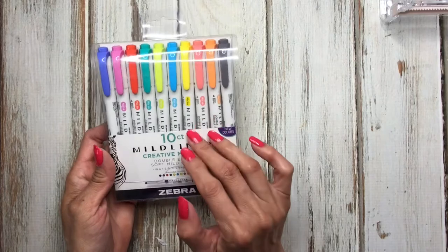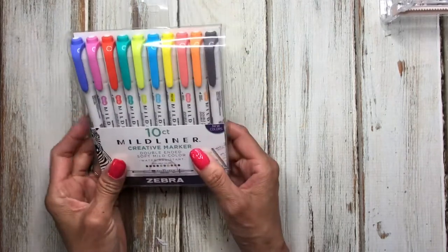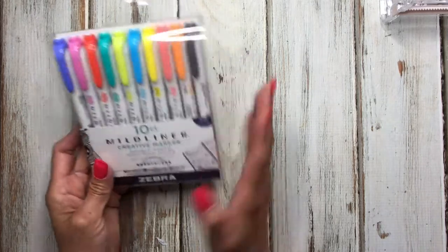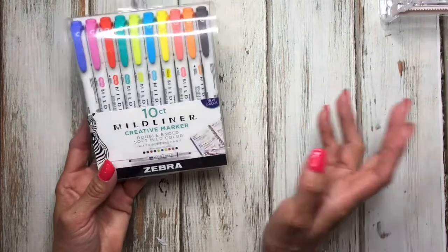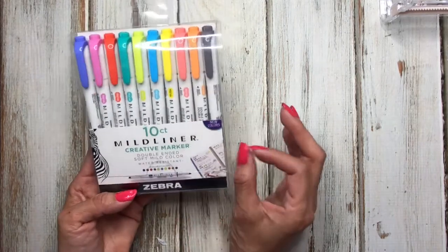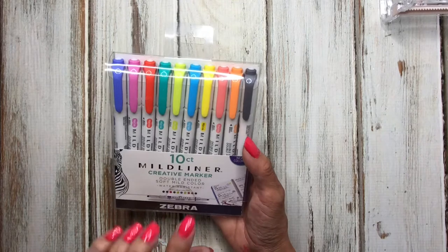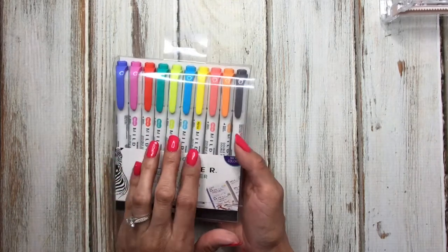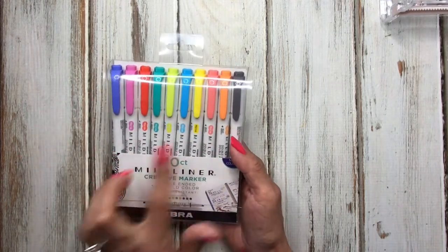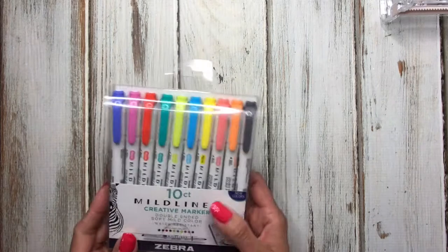I also picked up these Mildliners. I've been wanting these colors — I already have the other colors but I've been wanting these. I was actually going to order them from Amazon but I didn't even know Joann's carried Mildliners. I went over to the pen section today and happened to see them, and I was able to use a 50% off coupon, so that worked out perfectly. I'm excited to use them in my planner and for my mood tracker and wellness planner.